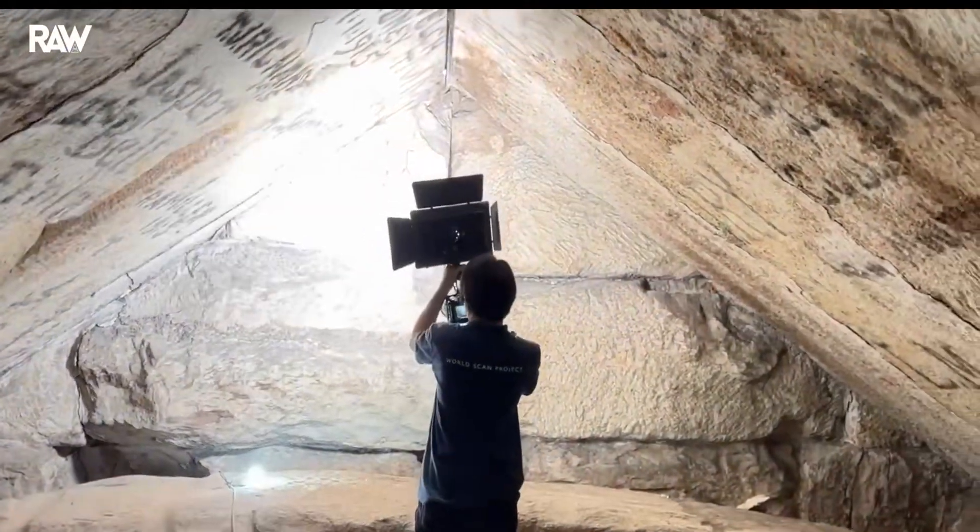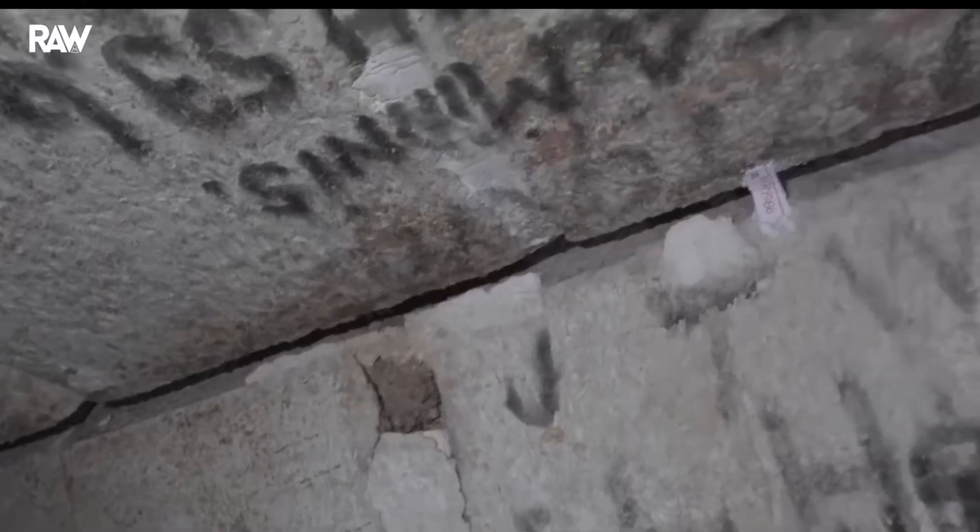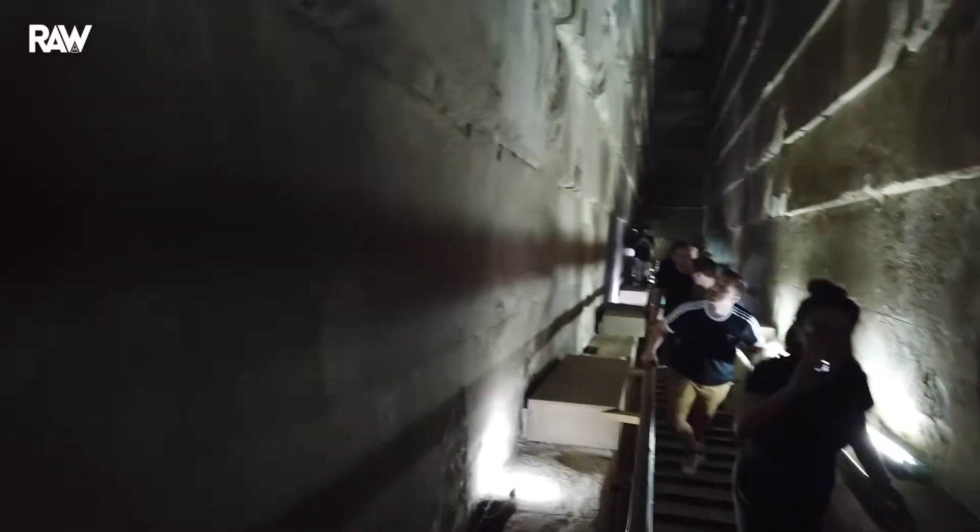The cramped spaces, the irregularity of the floors, walls, and shafts connecting the chambers to each other, along with the narrowness of their access windows — which often form bends — are all obstacles to topographic surveying by tachyometry.